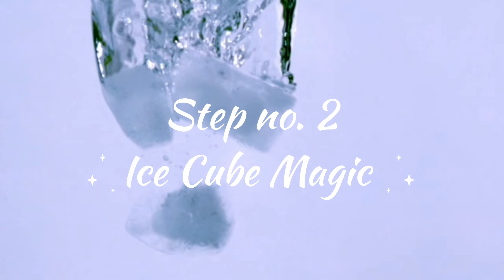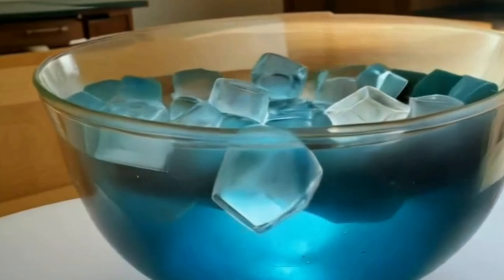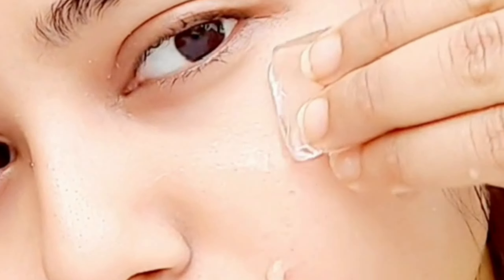Step number 2 is Ice Cube Magic. Our second step is to use an ice cube on a daily basis. With daily ice cube use, your pores shrink, your skin tone evens out, skin tightens, and excessive sebum can be controlled. You can see results in a short time with this method for excessive sebum.